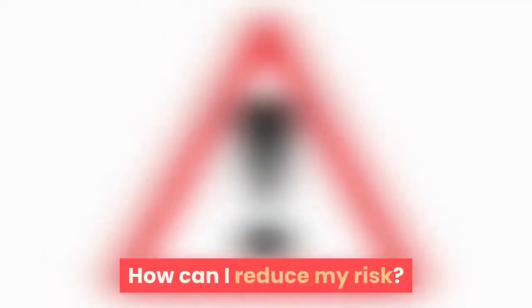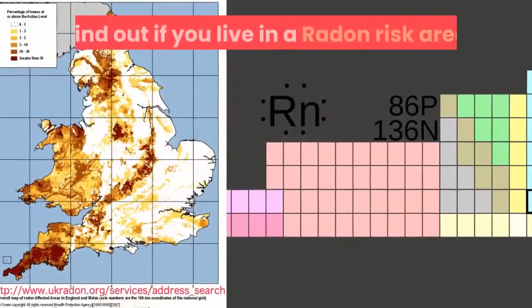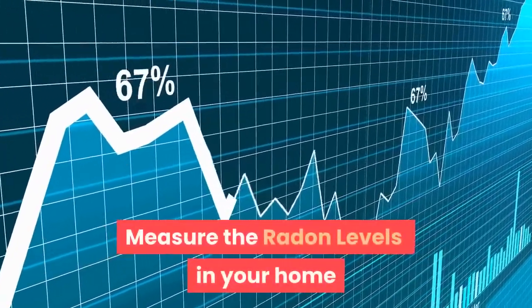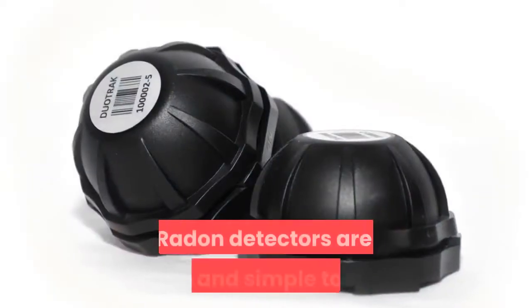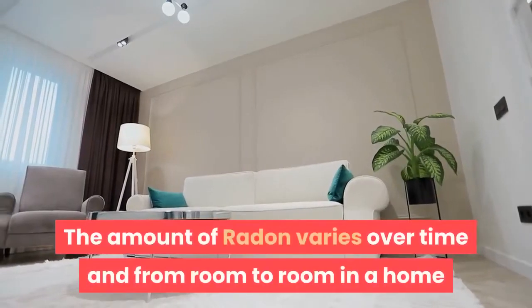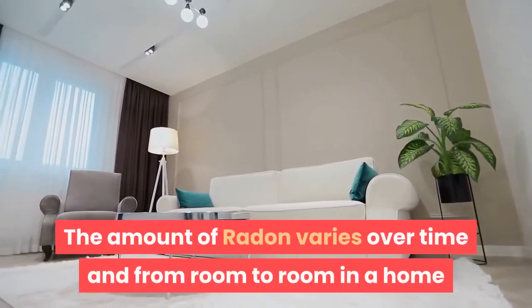How can I reduce my risk? Find out if you live in a radon risk area and measure the radon levels in your home. Radon detectors are safe and simple to use. The amount of radon varies over time and from room to room in a home.